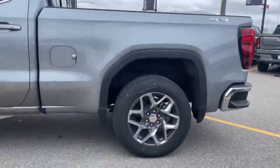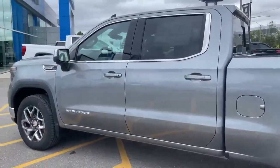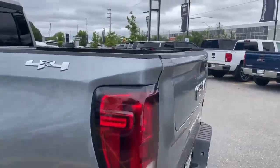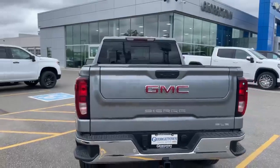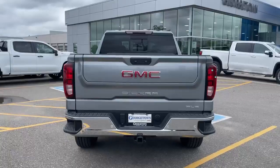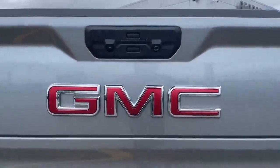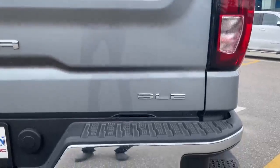Some beautiful rims on the back as well. This truck here is well equipped with a 5.3 liter V8 — very powerful and has some great torque for towing. You're going to see here your red GMC badge with all your chrome badging accents.